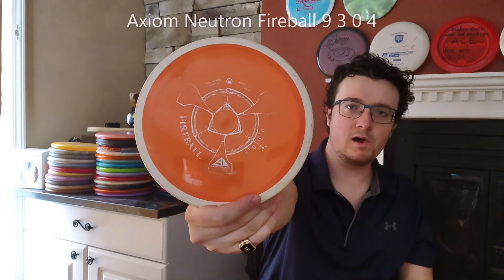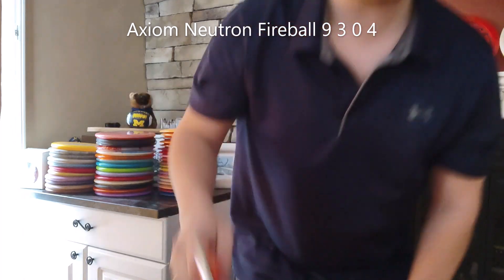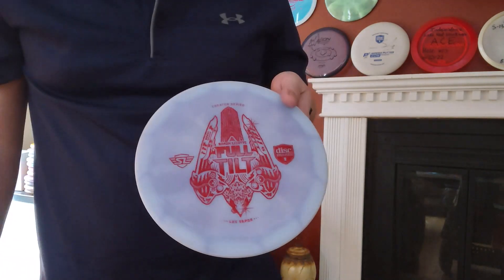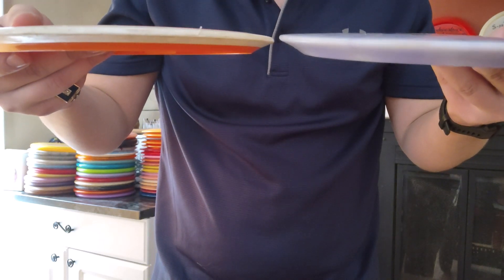For utilities, I have a couple of utility discs in my bag — discs that I don't usually go to but are handy sometimes. This Axiom Fireball in Neutron plastic is super overstable. You can see just this crazy shape that it has. I actually have a full tilt here for comparison — you can see that they're somewhat similar. As far as how overstable they are, this thing is much more usable than a tilt. For a big dependable shot that's going to come out of any anhyzer, or to throw an awesome tomahawk, thumber, or grenade style shots, the Fireball is awesome for that.